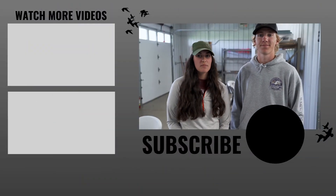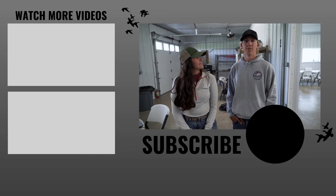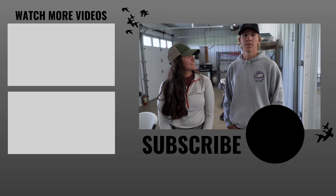Thank you for following us along in the prairie pothole region. If you like the content in this video, go ahead and subscribe and like. If you'd like to keep watching us through the summer, follow @realduckdales on Instagram and Facebook.